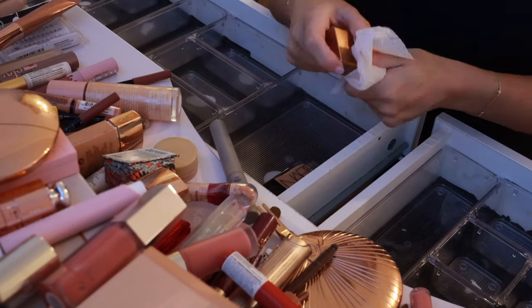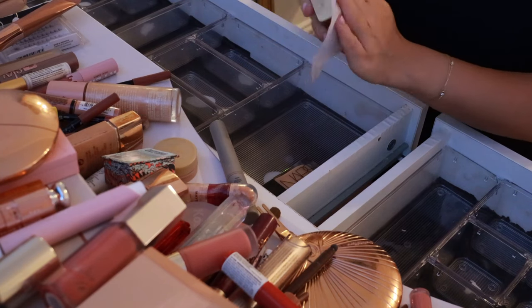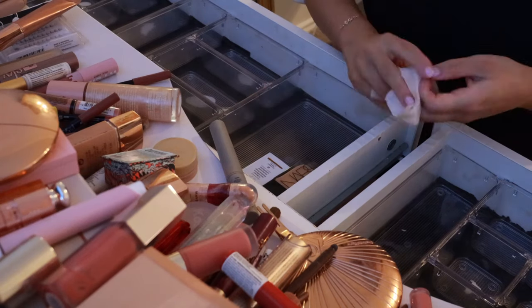Another face product — these Drunk Elephant Bronzing Drops. I'm not obsessed; I think they're a little bit streaky. But I don't want to be wasteful, so I will add those into the collection.